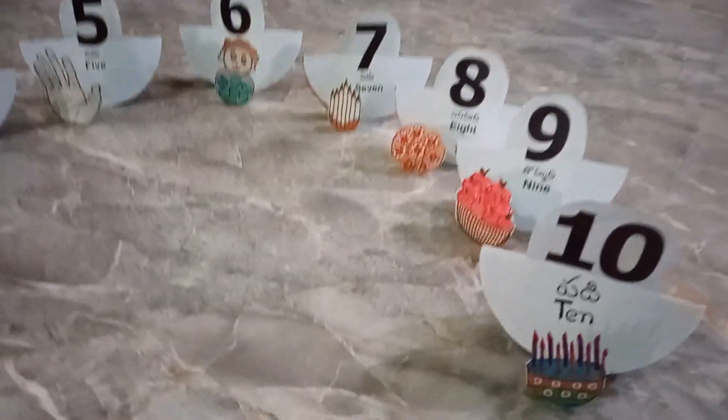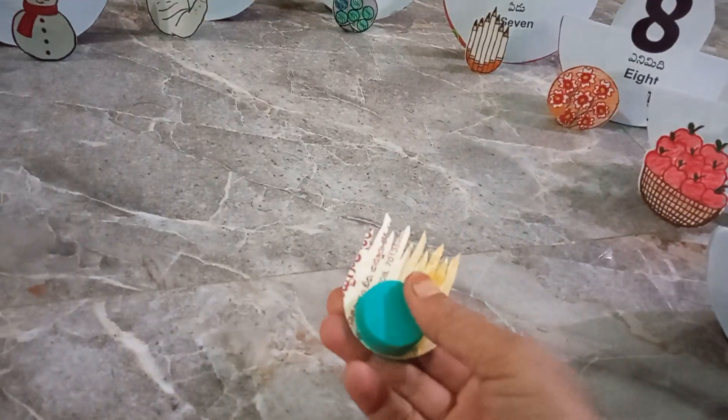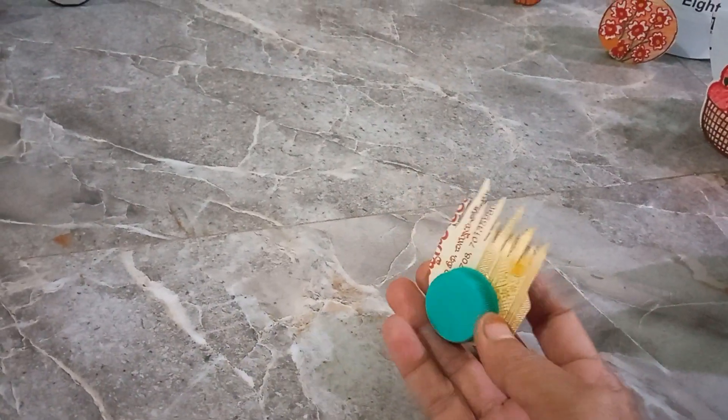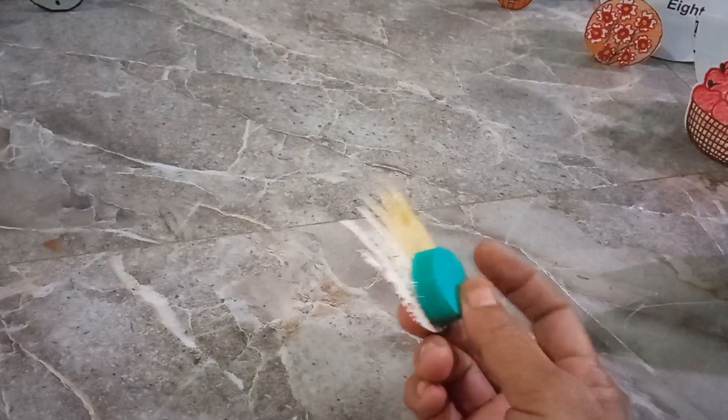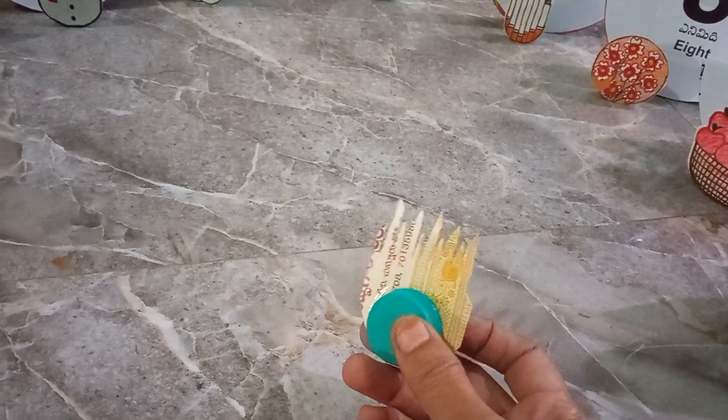I prepared this TLM. On the backside, there is one water bottle cap. Inside, I pasted some tamarind and one small stone. That's why it was standing like this.